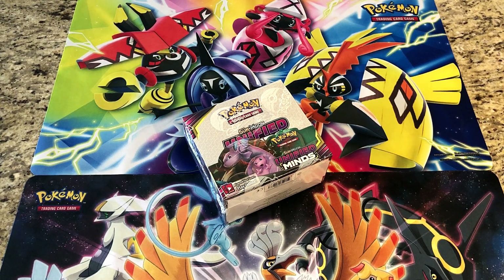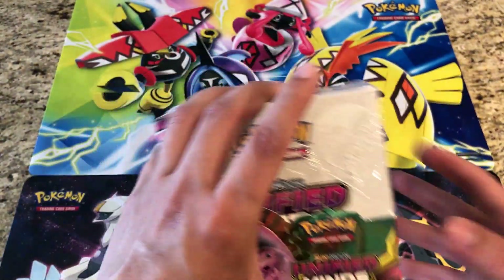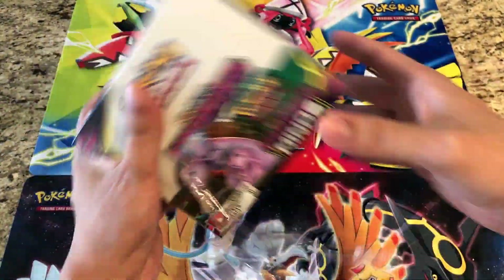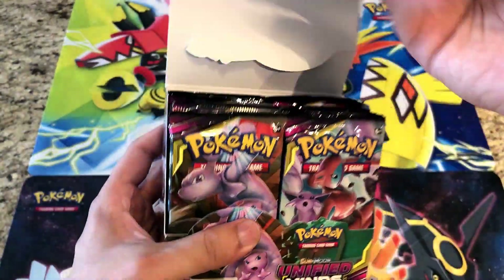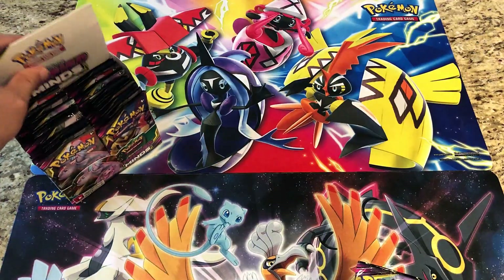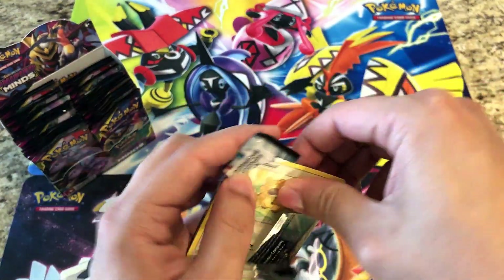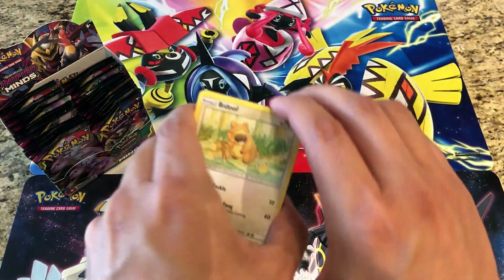Welcome to Starter Pokemon. It's Monday, but it's a special Monday — it's Labor Day. We're going to be putting ourselves to work and opening up a Unified Minds booster box. That means we won't be doing a Mystery Pack Monday video today. We'll start off with opening the full packs for a little bit, and then go into half pack openings to get through them a little faster.